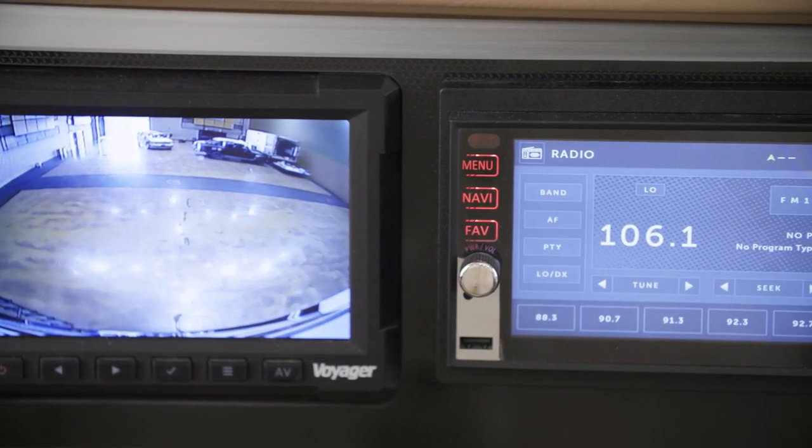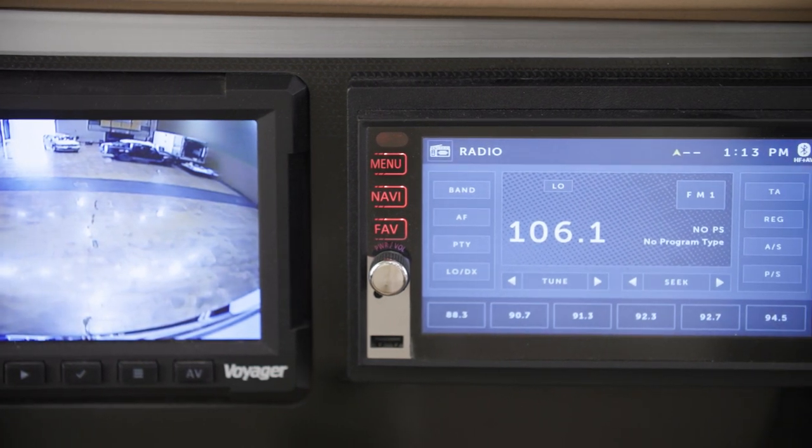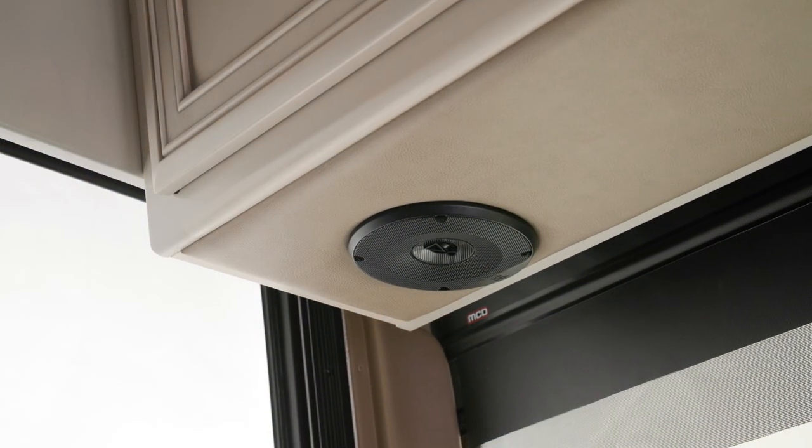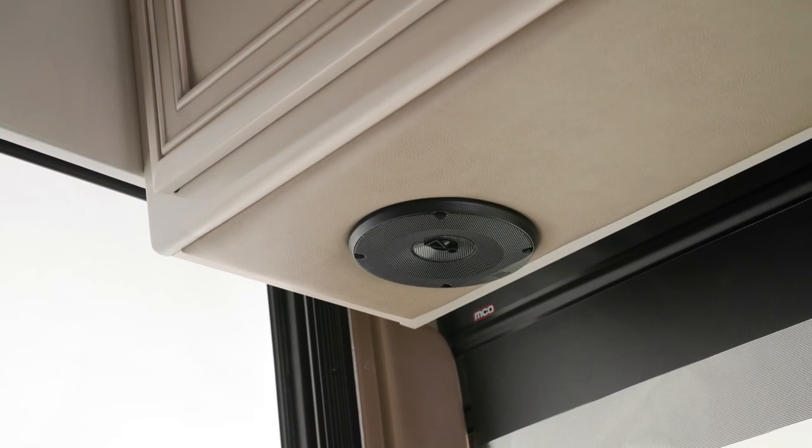An optional Excite Dash radio with a single 6.5-inch monitor comes equipped with Nav-n-Go navigation. It's also paired with a Harman JBL 180-watt sound system.